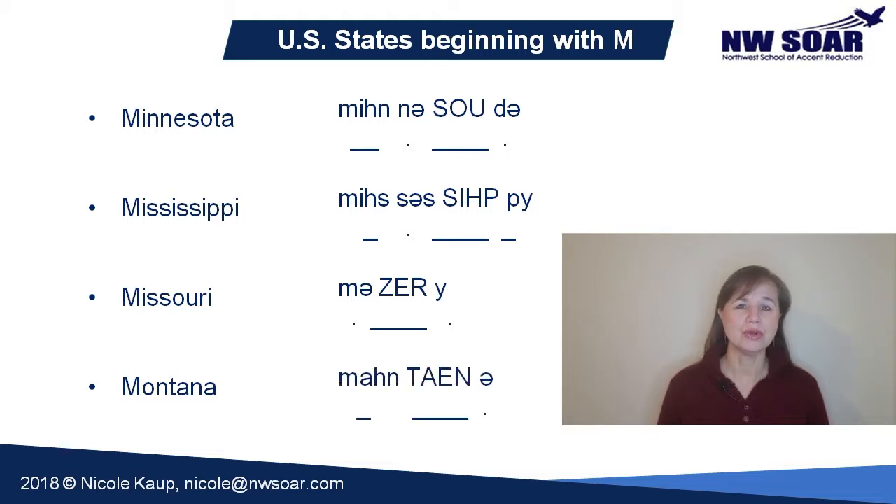Montana. Don't be fooled by this simple-looking word. The O is pronounced 'ah', like the O in the words 'dog' or 'job'. It's not 'oh', it's Montana. The middle syllable 'TAN' is stressed. The A in 'TAN' is an American short A — open your mouth and your tongue touches the inside of your bottom front teeth. The final A in this word is a schwa. Montana.